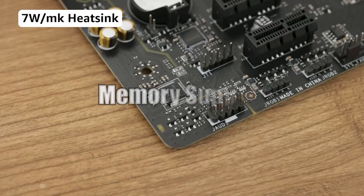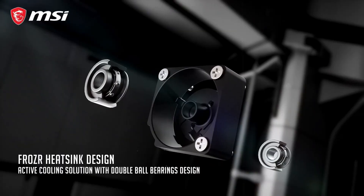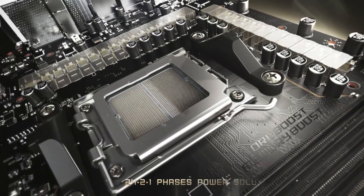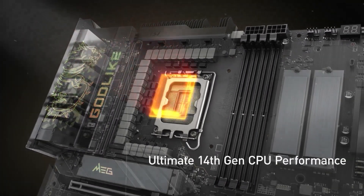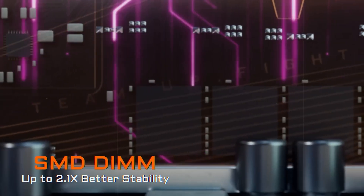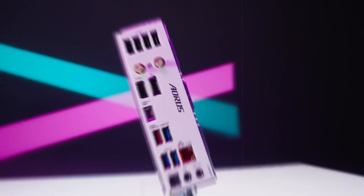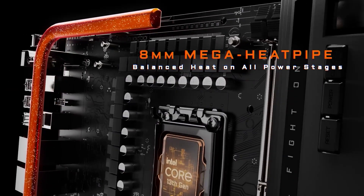MSI motherboards are optimized for high-speed RAM configurations with excellent stability even at extreme overclocked speeds. Many models support up to 128 GB of DDR5 memory at speeds exceeding 7,000 MHz with compatible kits, making MSI an excellent choice for professionals working with memory-intensive applications or gamers looking to maximize performance. Gigabyte provides similar memory support but slightly lags behind MSI in terms of optimization for extreme RAM speeds due to less refined memory topology designs on some models. However, newer Gigabyte motherboards supporting DDR5 have closed much of this gap.